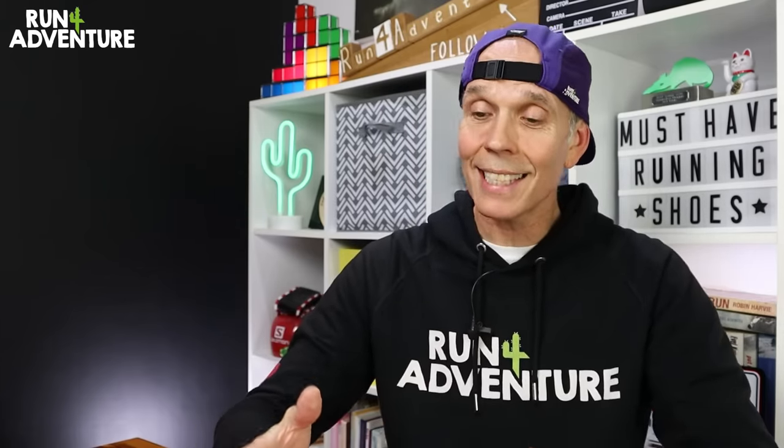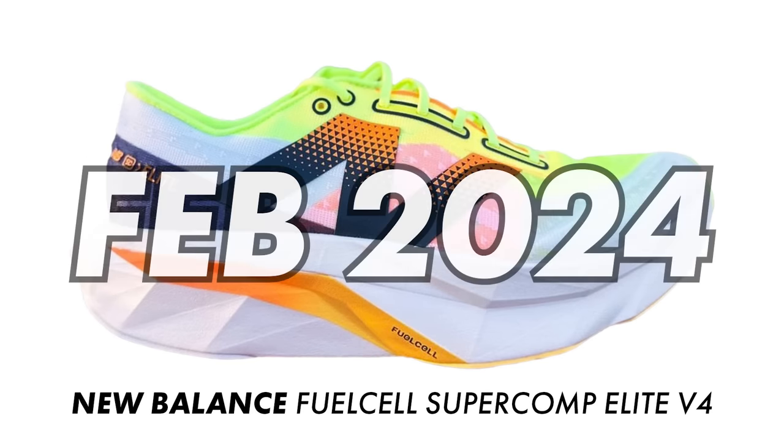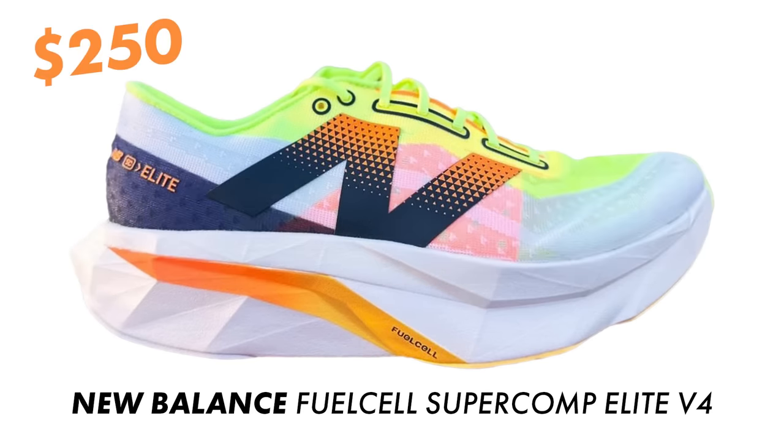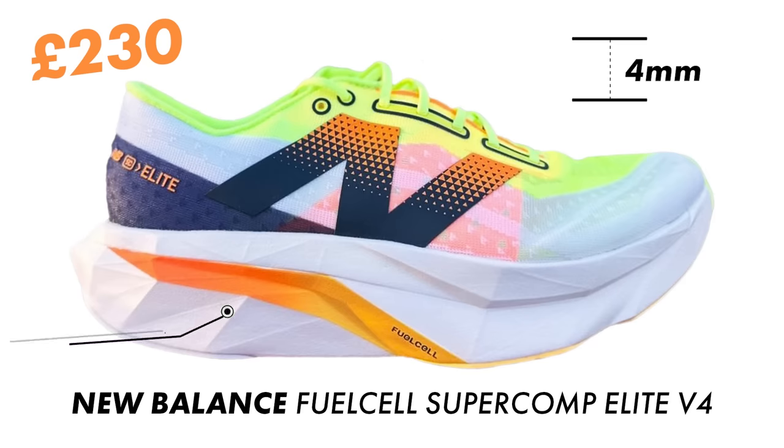The first one is a carbon-plated performance road running shoe from New Balance — their Fuel Cell Super Comp Elite V4. This shoe has gone through a massive update this time around, and is pretty much a brand new running shoe from the ground up. The Elite V4 is going to release around about February 2024, and it's going to retail for $250 — or around £230 for our UK audience. Weight-wise, it's going to tip the scales at 223 grams or 7.85 ounces in a US 8.5, and it runs off a 4mm drop with a stack height of 40mm on the heel and 36mm under the forefoot.